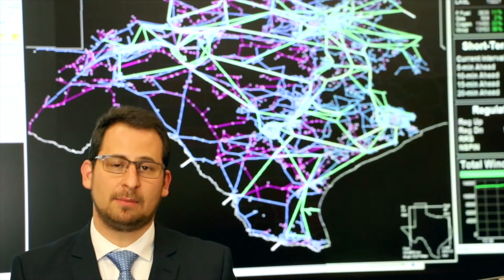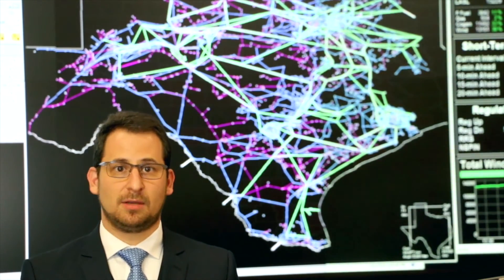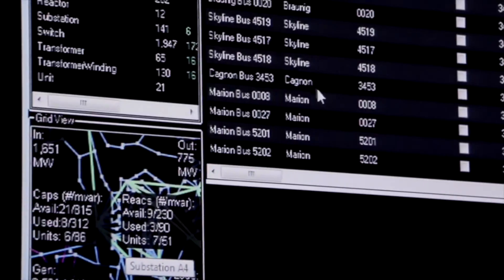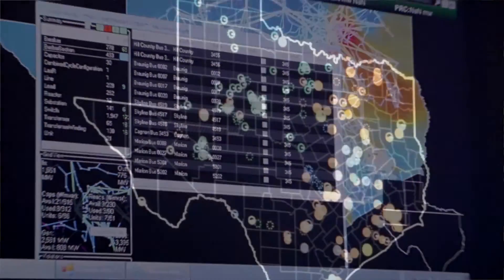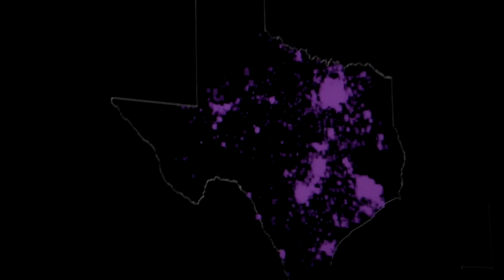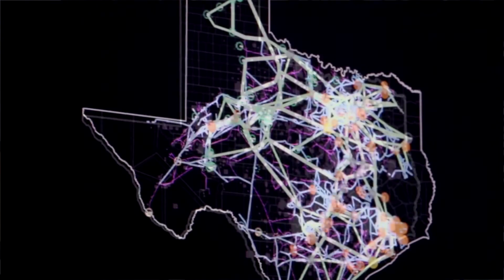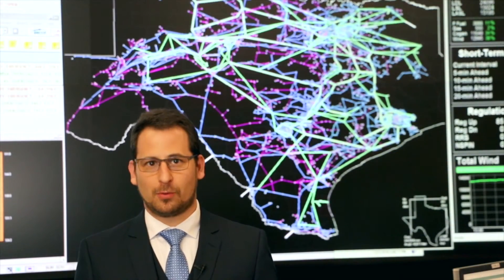One of the benefits of open sourcing the map and building these collaborations is that we find that different parties need different things. Every enhancement that they make that flows back to the open source community benefits everybody else. We made the decision many years ago that we would release the Macomber map to the open source community. We found that SPP and their incredible DevOps team and incredible operators are working together to further enhance the map for their group.